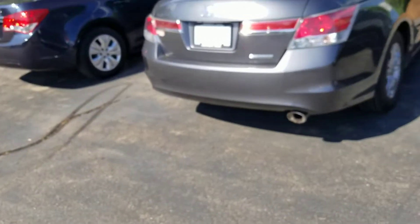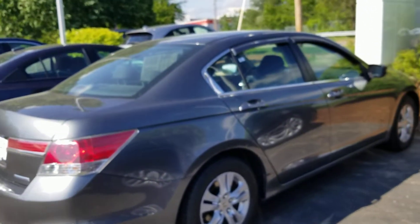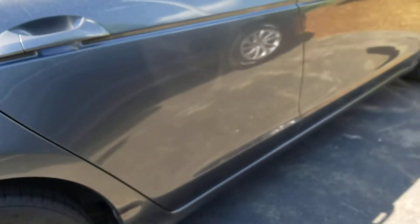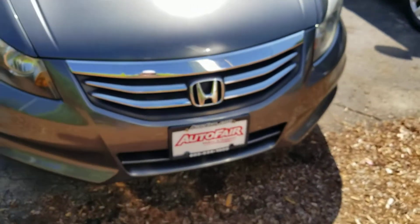Hi Jose, this is Sue from your Honda. I'm making a quick video of this Honda Accord that you inquired about. This is a special edition 2012. From this side it looks really good — we have one little dent right there, probably fixable. There's a lot of pollen and bugs on the car right now. There's the front.